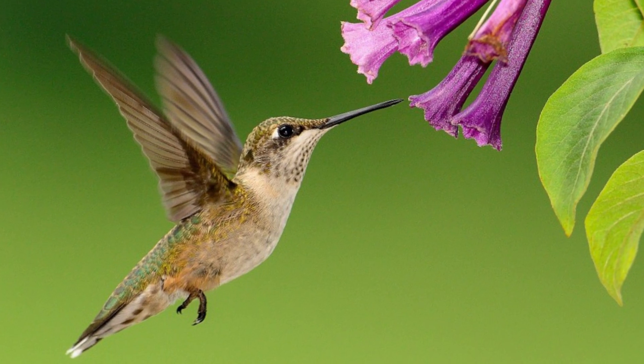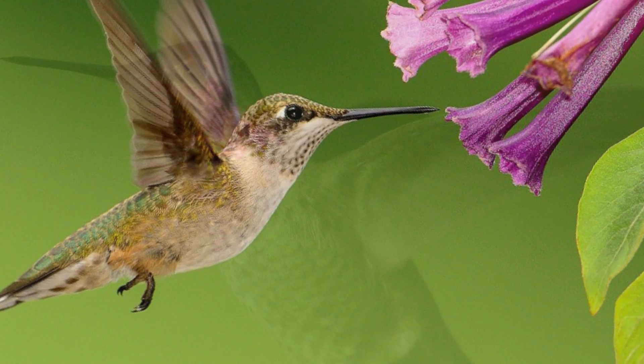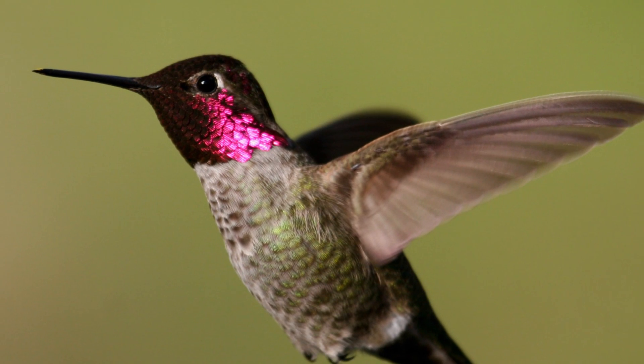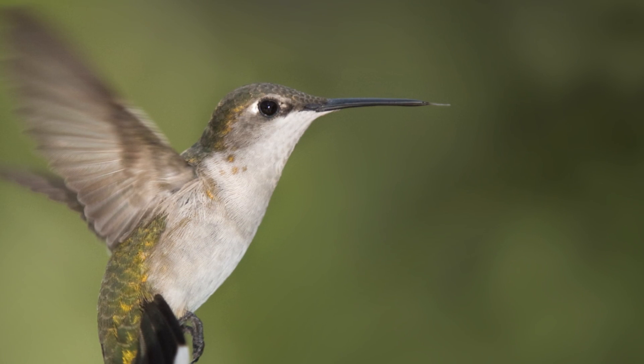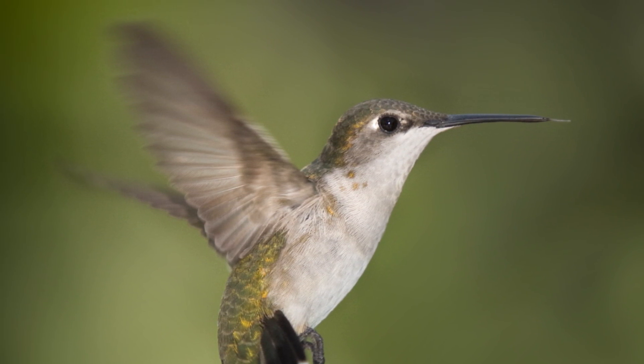The research team spent time studying hummingbirds to better replicate the way they fly. Did you know hummingbirds can typically beat their wings up to 80 times per second while in flight? They're the only known group of birds that can hover and fly backwards.